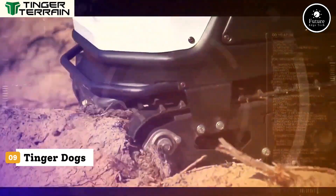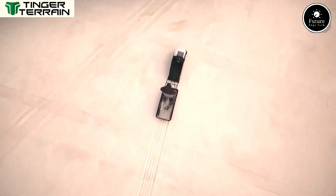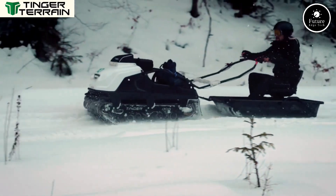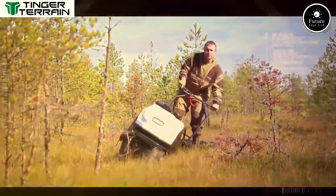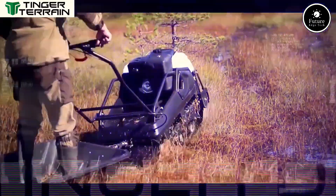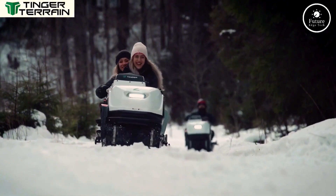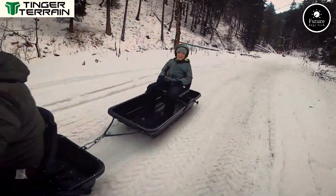Meet the Tinger Dogs, rugged all-terrain utility machines that redefine off-road mobility. Built for adventure, these tracked vehicles combine the agility of an ATV with the traction of a snowmobile, making them perfect for hunting, fishing, farming, and exploring the wild. Powered by a reliable engine, Tinger Dogs are compact yet powerful, able to conquer mud, snow, swamps, and rocky trails with ease. Their low-pressure tracks reduce ground impact, allowing them to glide over sensitive terrain while hauling up to 500 kilograms of gear.